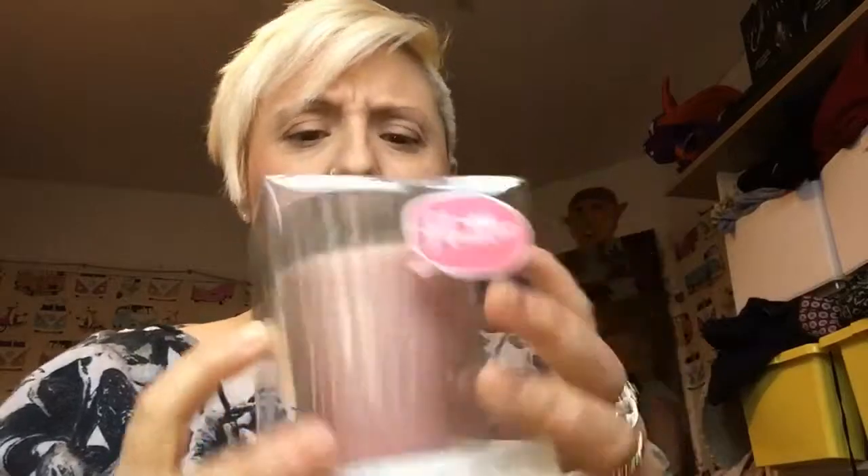From Superdrug I got a little candle called 'Flutter' — I think it was £1.99 and it smells absolutely gorgeous. I've got it on my vanity table. And that's everything from the sales! I thought I was going to find more, to be honest.